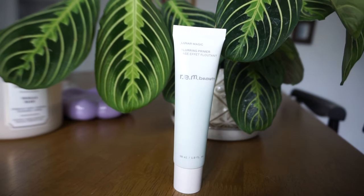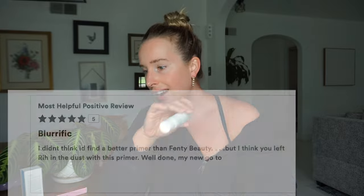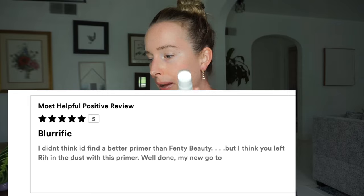Very lastly, by Rim Beauty — this is a blurring primer worth $29. Their description: the last step of skincare and first step of makeup — it blurs the look of pores and uneven texture and creates a smooth canvas for makeup that lasts all day with a sensorial tingle that cools on contact. The one-star says she loves the packaging but doesn't recommend it for oily skin — she moisturized and primed as usual but it wouldn't stick, made her look muddy, and moved around. Dry skin would work better. The five-star says she didn't think she'd find a better primer than Fenty Beauty, but this left it in the dust — her new go-to.